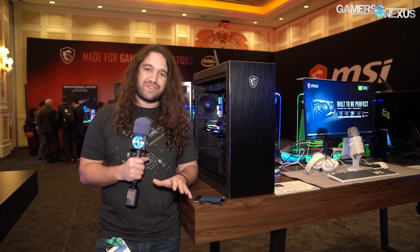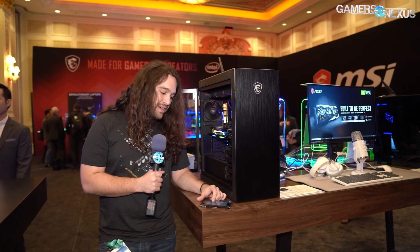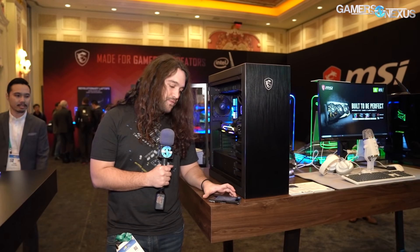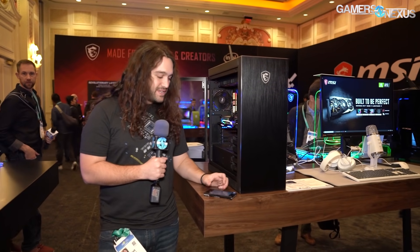We're at the MSI booth at CES 2020. The first question is where's B550 — we'll talk about that later. There's also an X570 board to cover, two case updates from around Computex last year that are now coming out, a liquid cooler, and the Aegis Ti5 which looks really interesting — though pricing is a point of pain. We've got a lot to discuss.